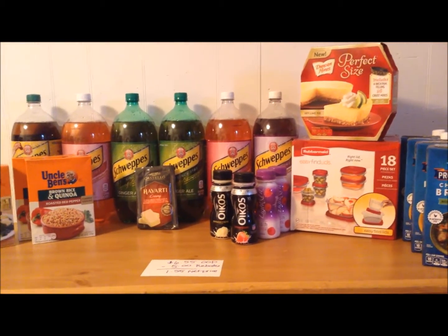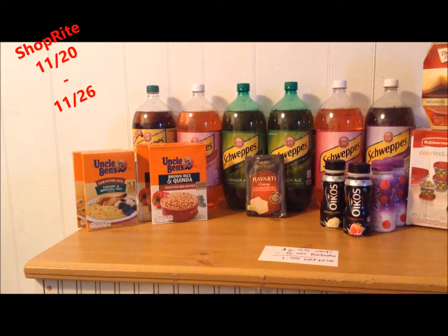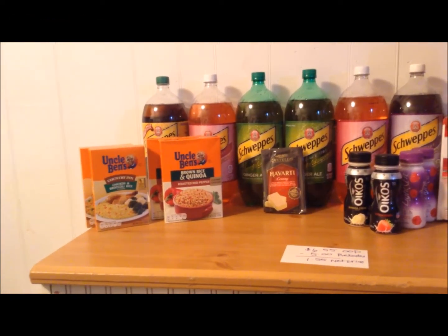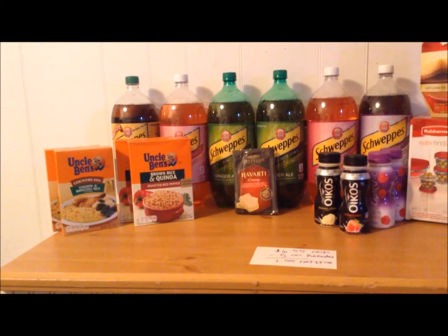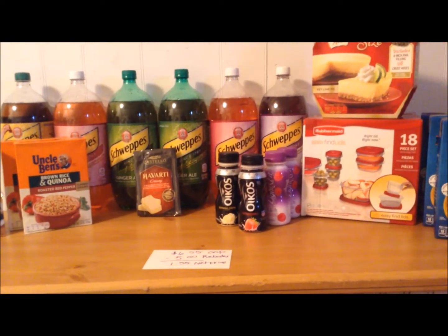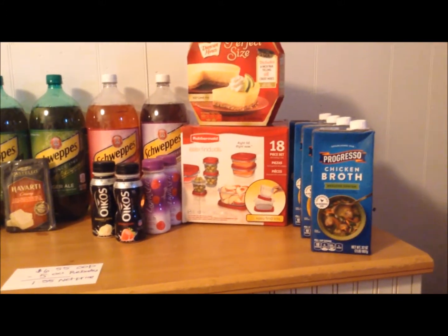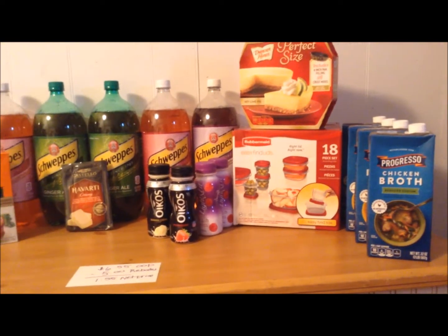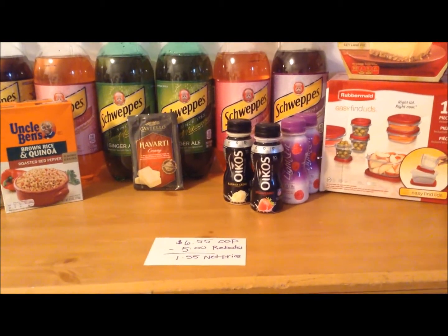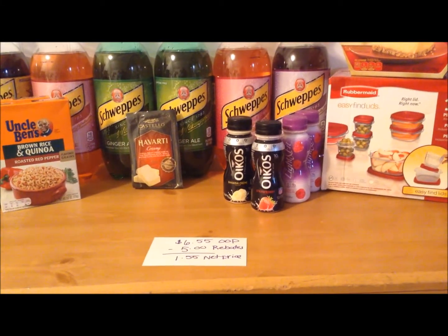I really hope everyone has a safe, happy, and blessed Thanksgiving, and thank you for watching my videos. This is my ShopRite Couponing haul for the week of November 20th through the 26th. There weren't many deals that I was interested in this week, unfortunately. A lot of items they had on sale were a repeat from the previous sale week, which is understandable because their items on sale are Thanksgiving-oriented. I ended up spending a total of $6.55 out of pocket — that includes tax and bottle deposits. I received $5 back in rebates, making the net purchase price $1.55.